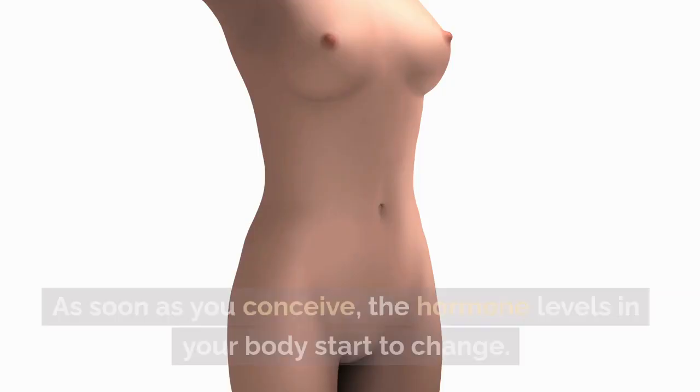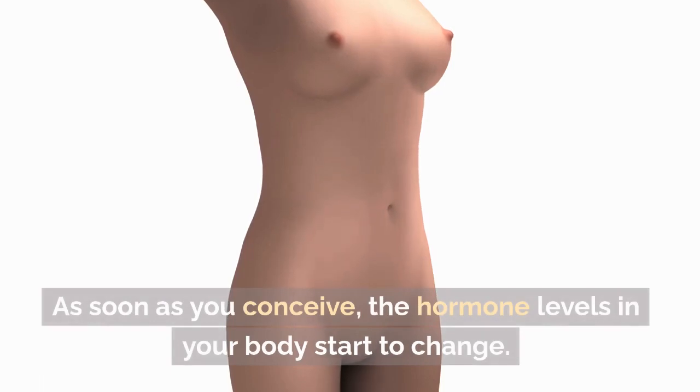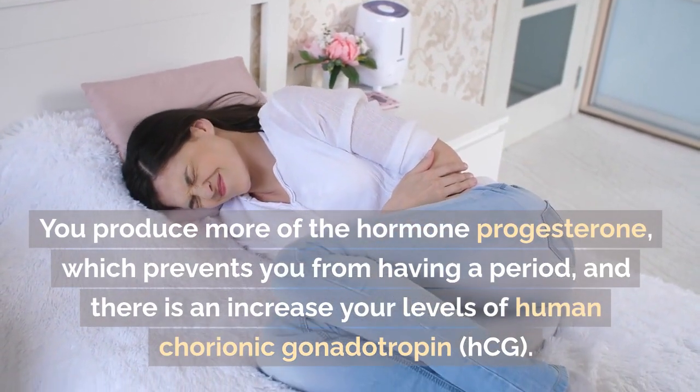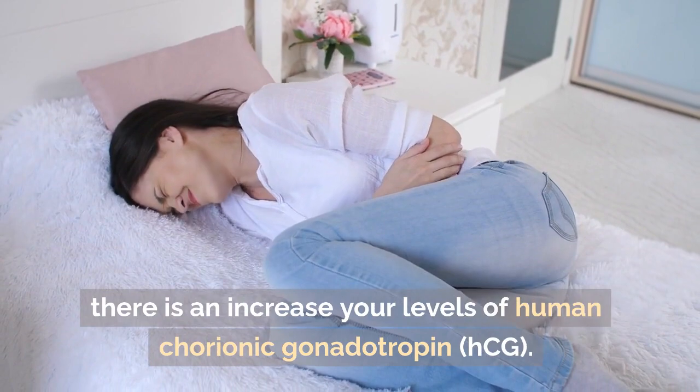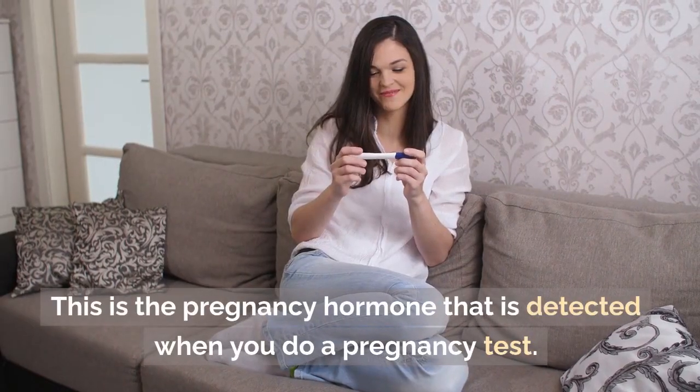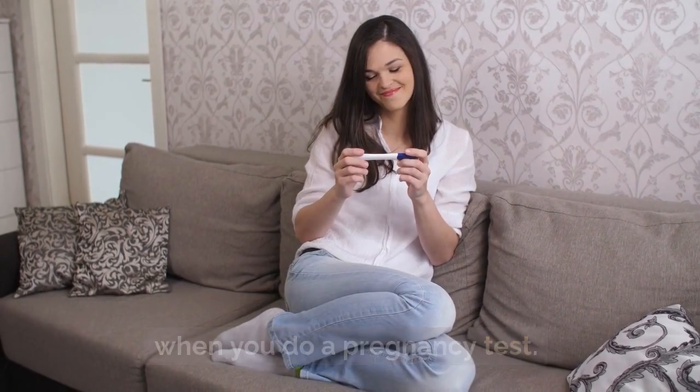Your body. As soon as you conceive, the hormone levels in your body start to change. You produce more of the hormone progesterone, which prevents you from having a period, and there is an increase in your levels of human chorionic gonadotropin, HCG. This is the pregnancy hormone that is detected when you do a pregnancy test.